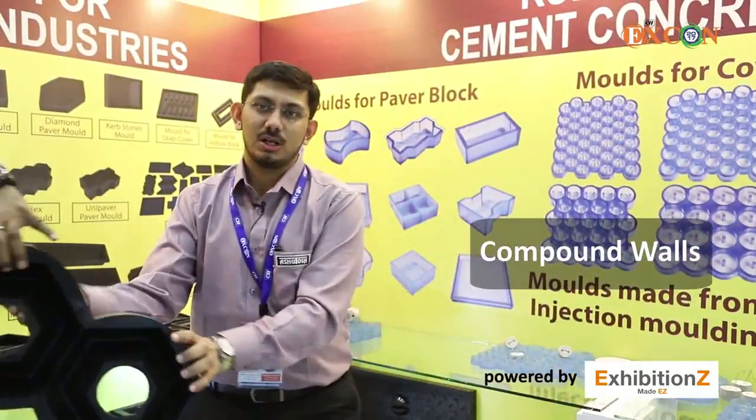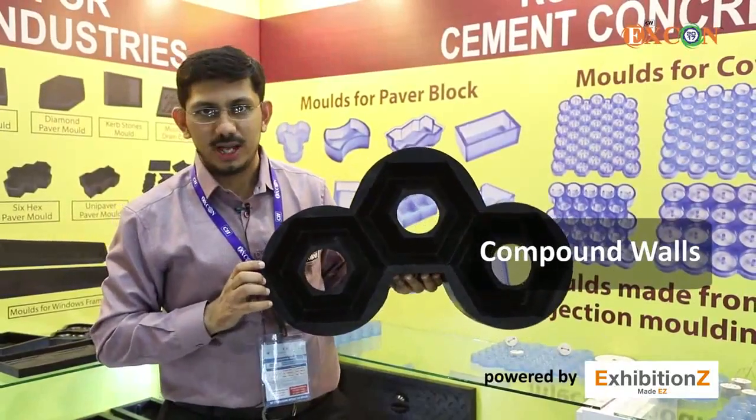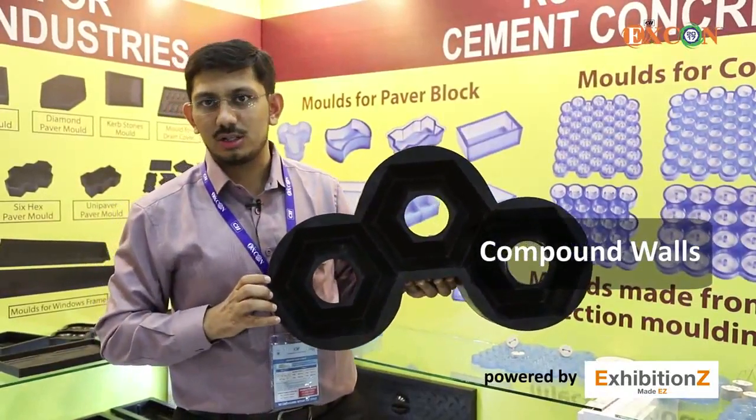We even have molds for compound walls. Speaking of the compound wall, we have a mold like this which is a hexagonal compound wall.